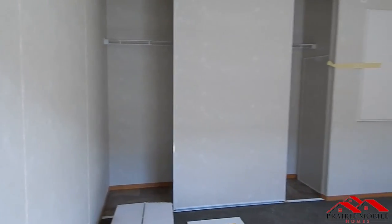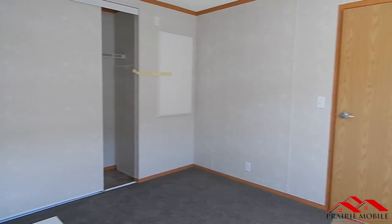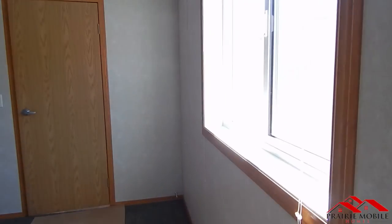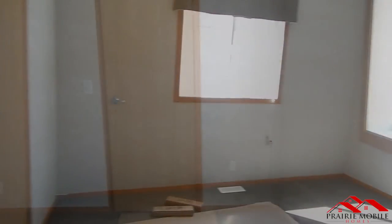Now onto the third bedroom — this would be the master. Electrical box located in the room. Opposing view.